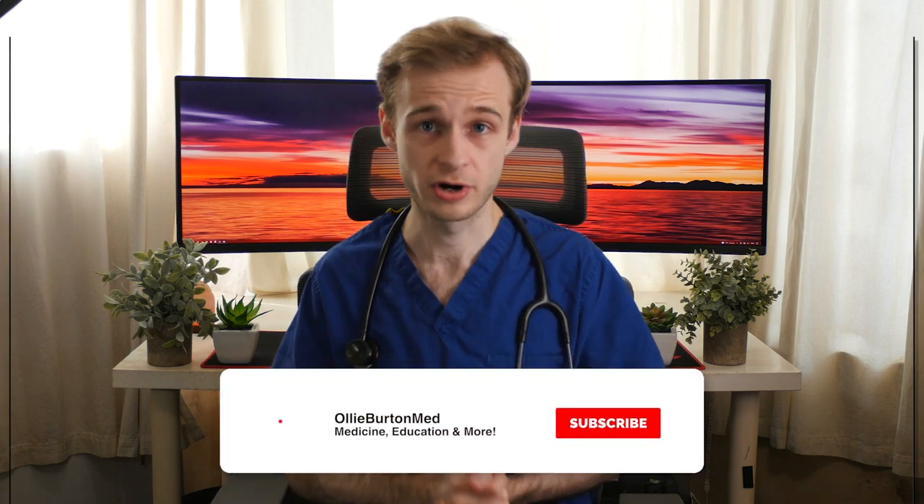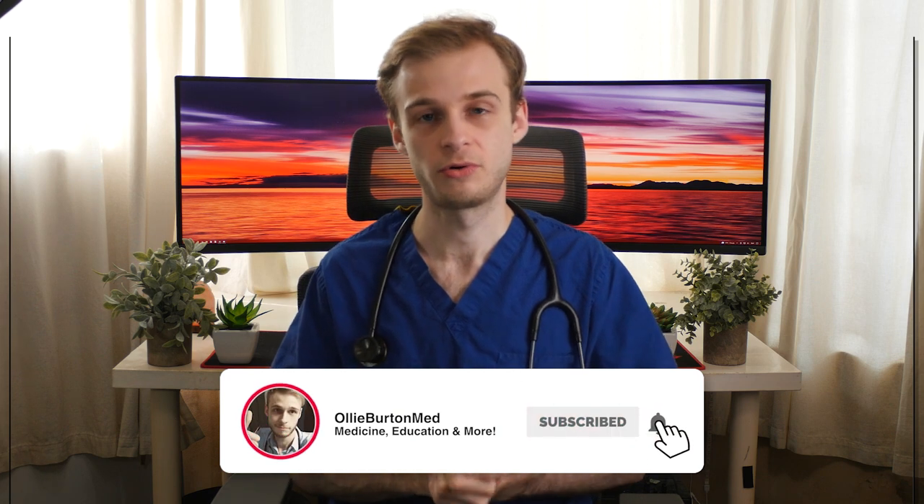Before we jump into the video, I just need to remind you to hit the like button and subscribe to the channel if you haven't already. Make sure you click the little bell icon to get notified when a new video comes out. YouTube is being really weird at the moment and videos aren't showing up in people's subscription boxes, so it would really help me out.